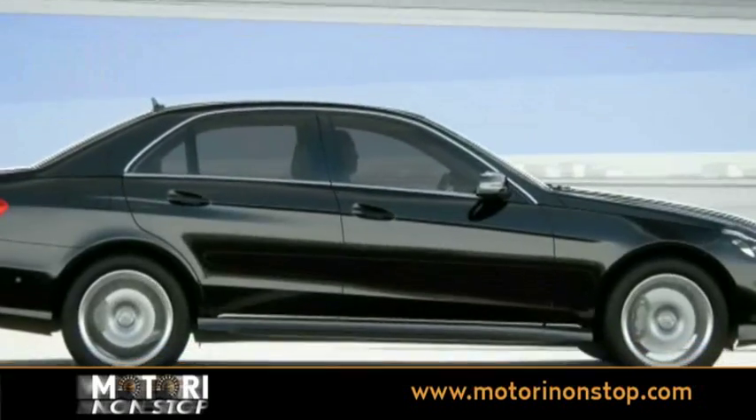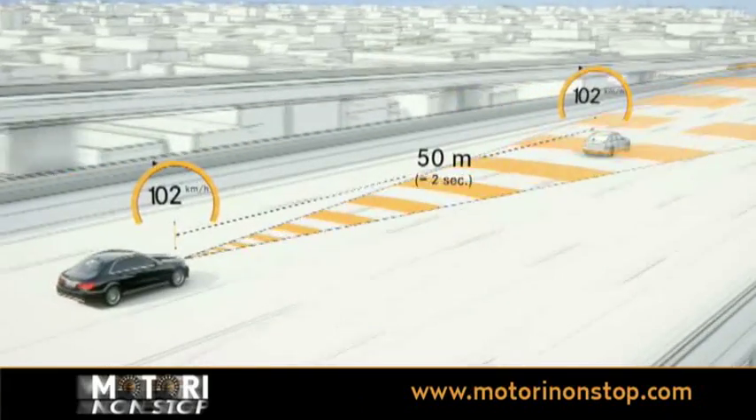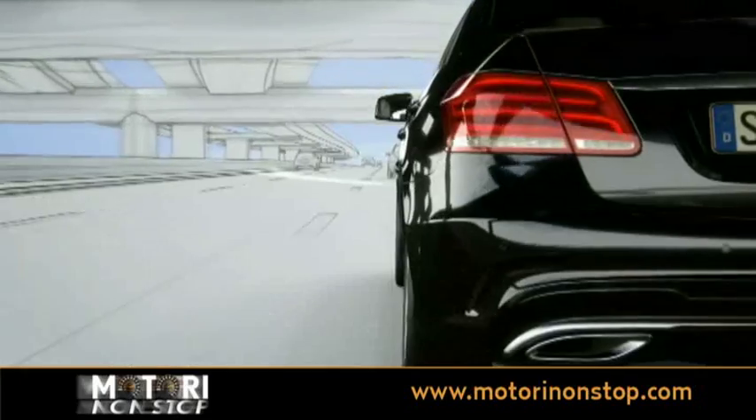Distronic Plus adaptive cruise control helps the driver maintain a desired distance from the car in front within a speed range of 0 to 200 km per hour. These basic functions are now supplemented by the steering assist.